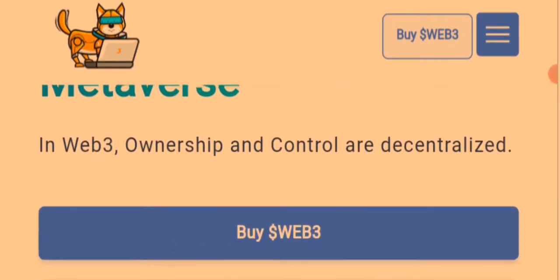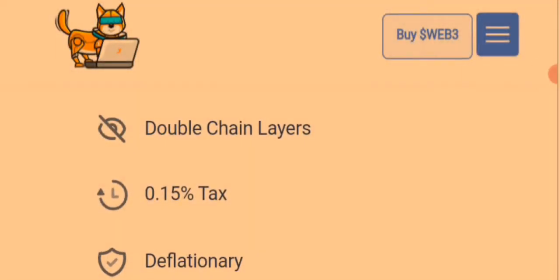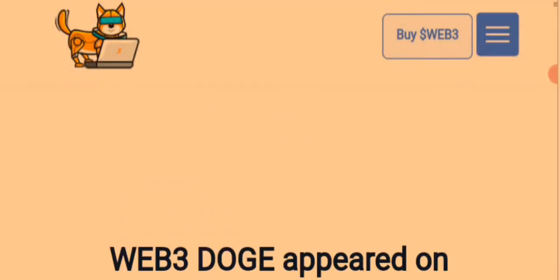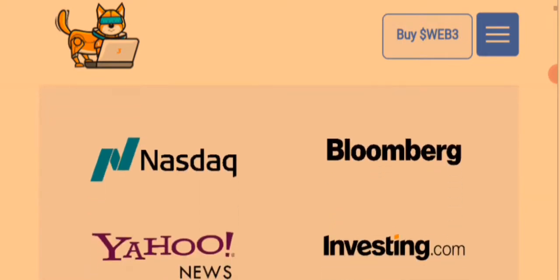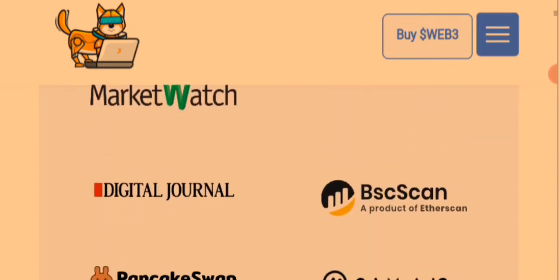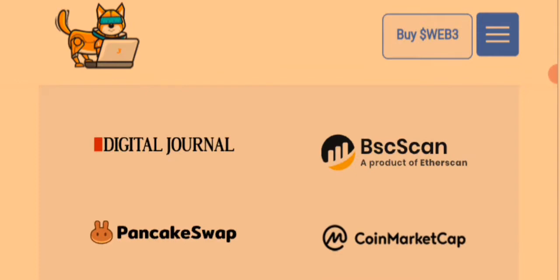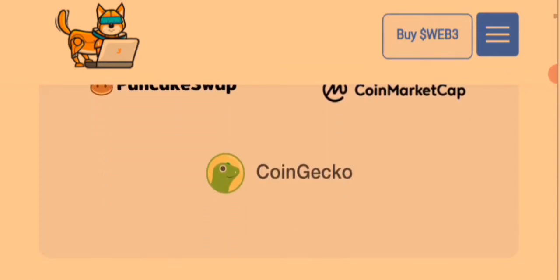In Web3, ownership and controls are decentralized in layers, with a 0.15% tax and deflationary mechanics. Web3 Dodge has appeared on Nasdaq, Yahoo News, Investing.com, MarketWatch, CoinDigital, BSCScan, PancakeSwap, CoinMarketCap, and CoinGecko.